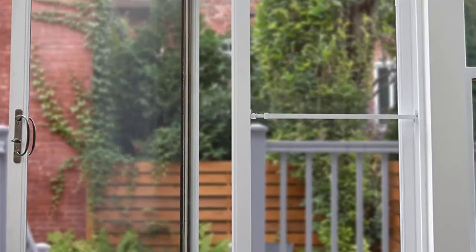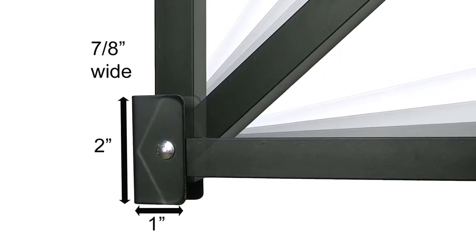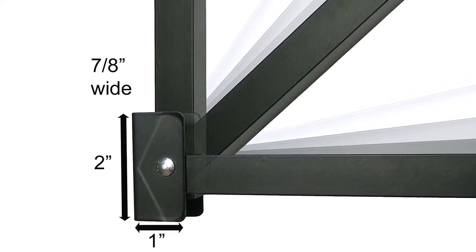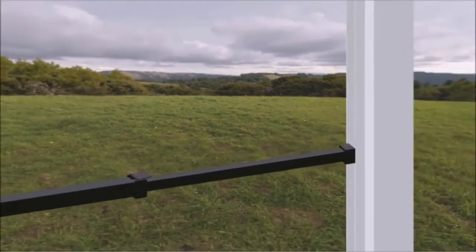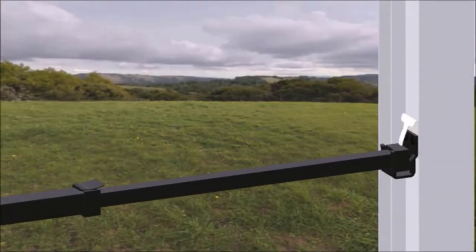Other notable features include the newly incorporated childproof anti-lift safety lock and an adjustable length range of 25.75 to 47.5 inches, which fits most sliding doors and secures them even when partially open for ventilation. Note that this model may not be compatible with some sliding doors, such as those with installed pet door panels.